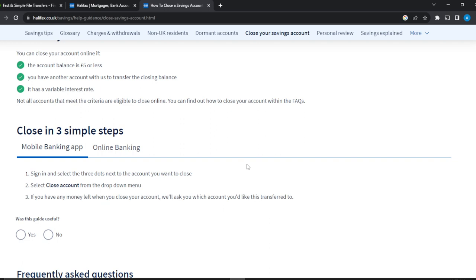If you have any money left when you close your account, it will ask you which account you would like to transfer the money to. So you need to have a backup account if you have money remaining. If you do not have another account, you will not be able to close this one. That's essentially Halifax's way of making sure your funds are transferred safely before closing.